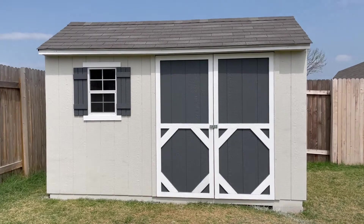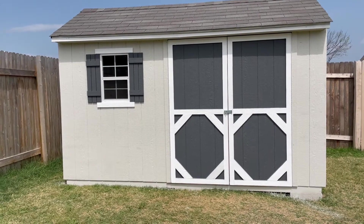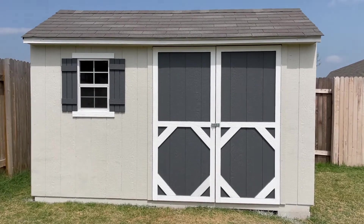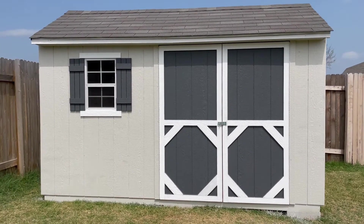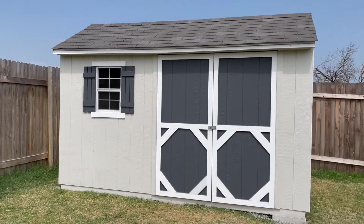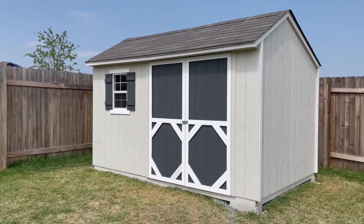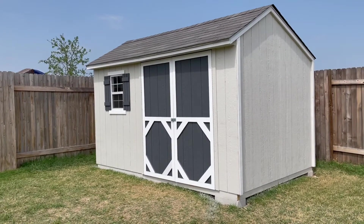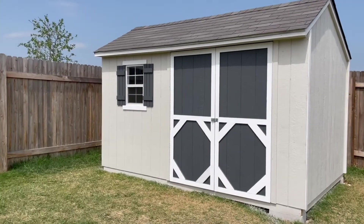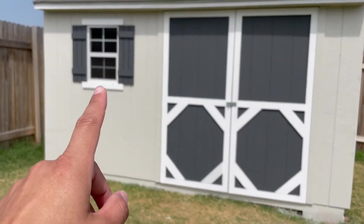This took my neighbor and me approximately a week to build, because we took our time with it — we only worked on it in the evenings, about three hours per evening. On one weekend we pretty much tackled it as much as we could. It's got double doors at 64 inches, and it also comes with a window and shutters — it's pretty nice.